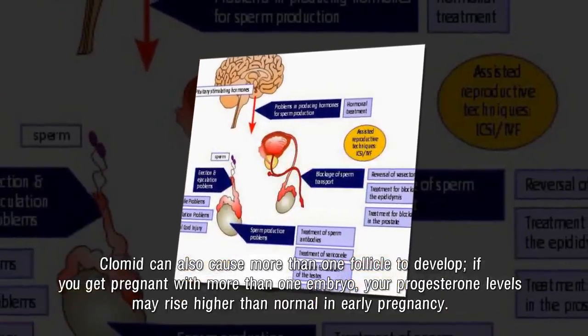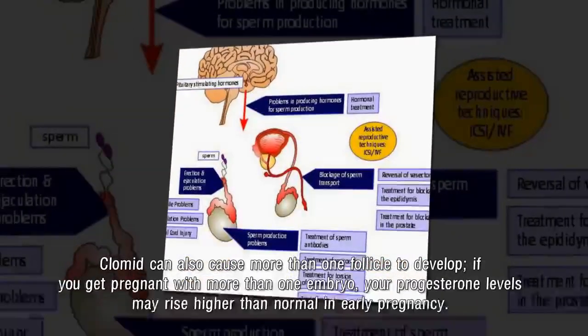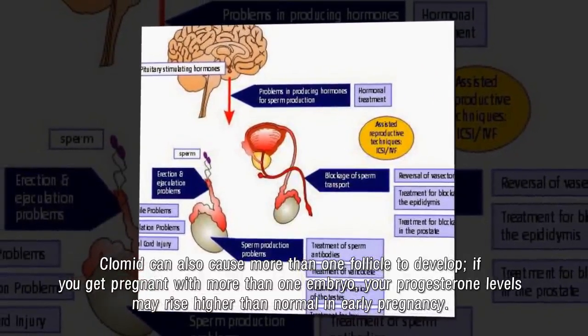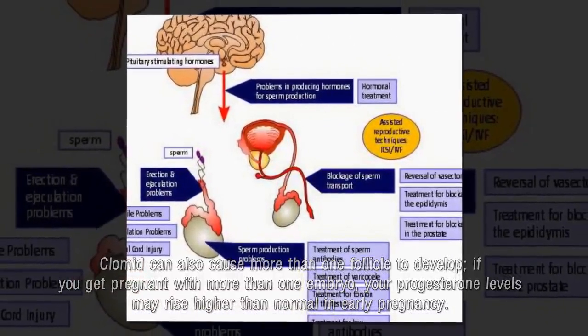Clomid can also cause more than one follicle to develop. If you get pregnant with more than one embryo, your progesterone levels may rise higher than normal in early pregnancy.